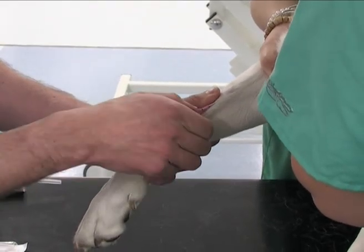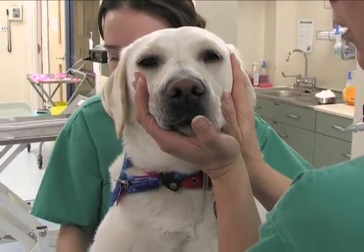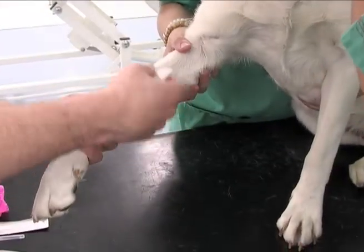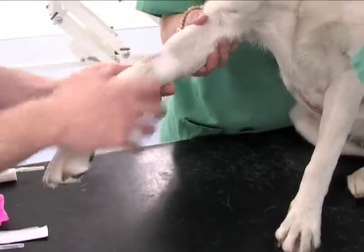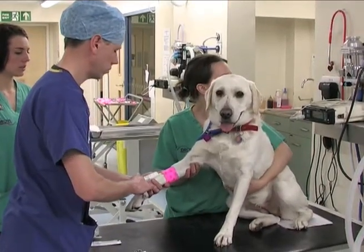No procedure or operation is undertaken without considerable thought beforehand and without considerable planning and preparation. After admission to the hospital, your dog, cat or exotic pet is admitted to one of our wards.